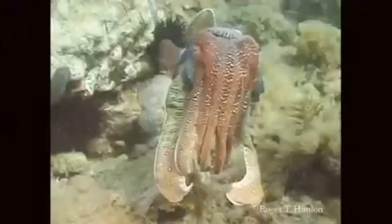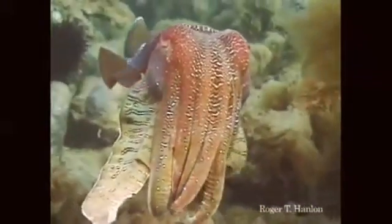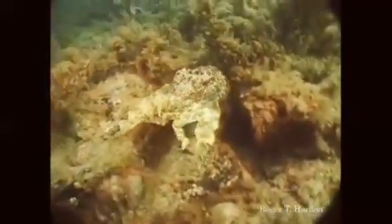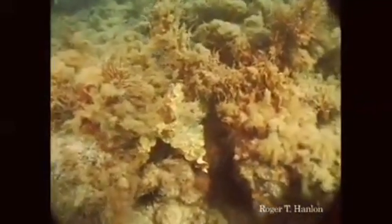Cuttlefish. I love cuttlefish. This is a giant Australian cuttlefish with his droopy little eyes up here. They can do pretty amazing things too. Here we're going to see one backing into a crevice — watch his tentacles. He just pulls them in, makes them look just like algae. Disappears right into the background.